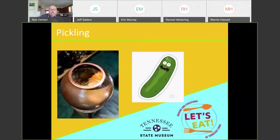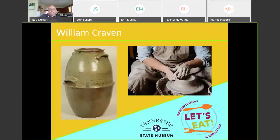Next is pickling — the other way people preserved foods. By fermenting foods you get rid of bad bacteria but also promote the growth of good bacteria, which is very good for digestion. What you realize when you look at the museum collection is how much people depended on ceramics for pickling and really any kind of food storage. As a result, there were potters all across the state of Tennessee. One example from West Tennessee is William Craven — this jar is attributed to him. He came from North Carolina by 1830 and settled in Henderson County, and pottery was often a family business serving the community.